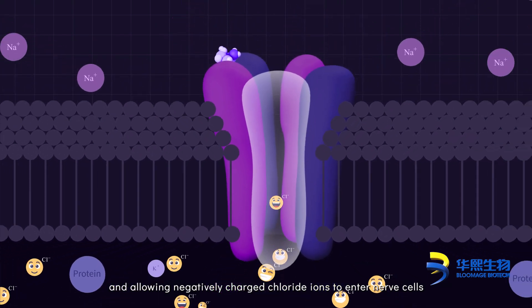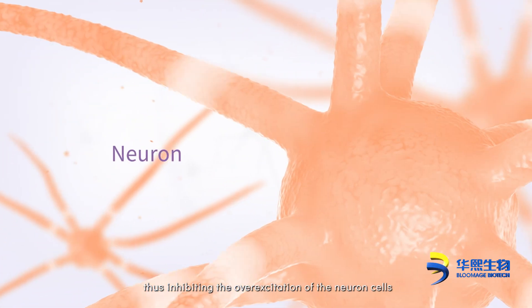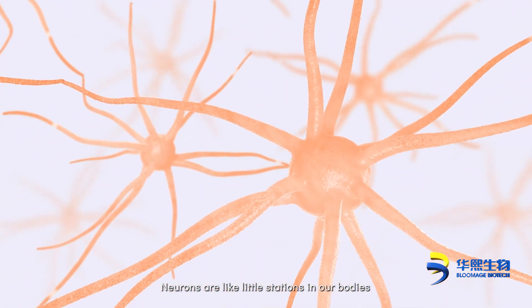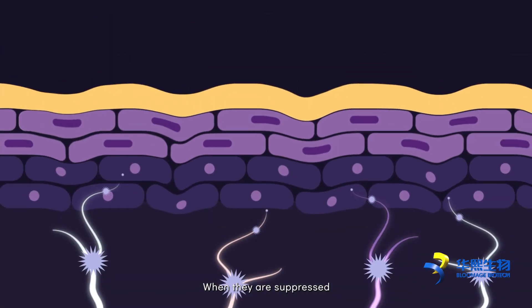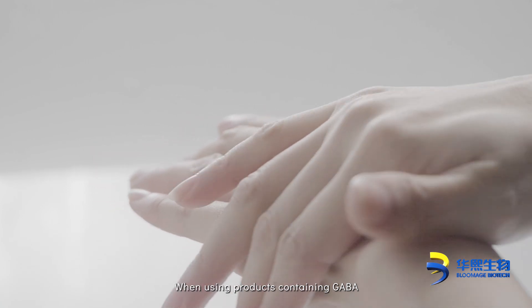This neutralizes the potential difference between the inside and outside of the cell, thus inhibiting the over-excitation of the neuron cells. Neurons are like little stations in our bodies that carry messages of stimulation. When they are suppressed, they reduce the movement of muscle cells, thus relaxing and smoothing out wrinkles.